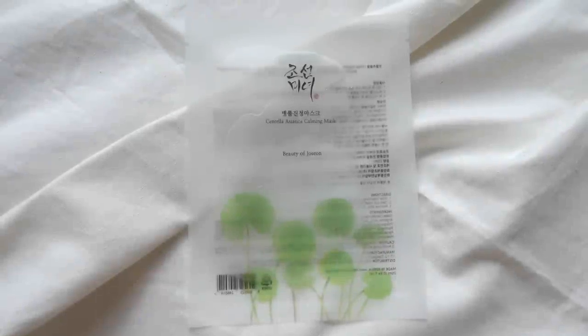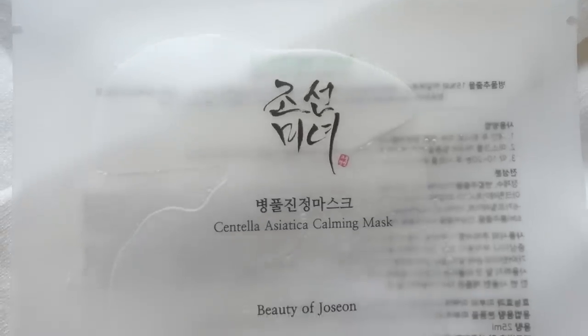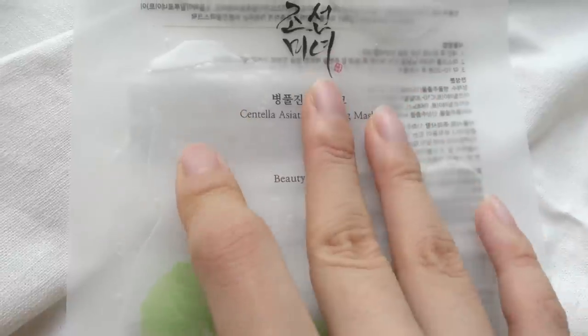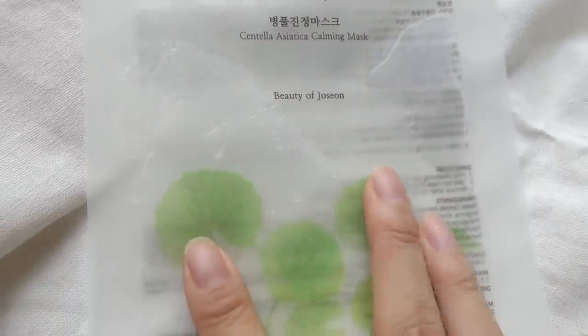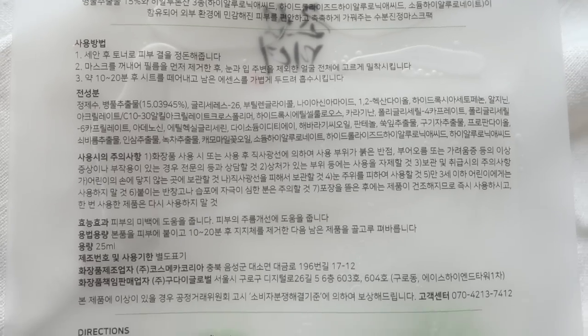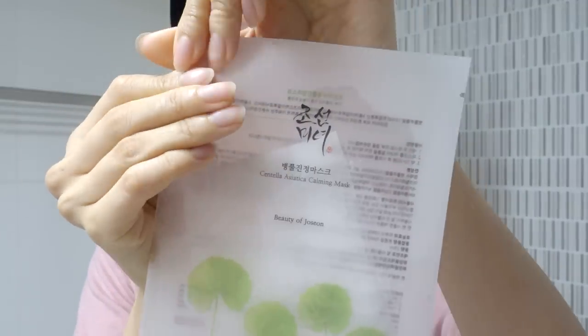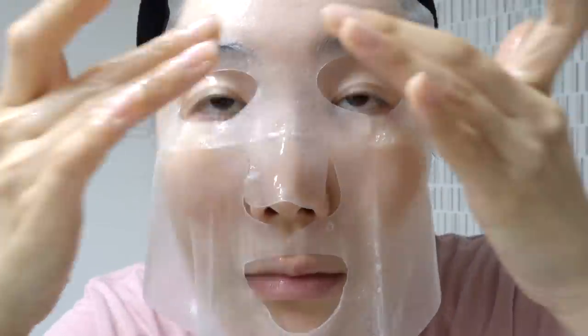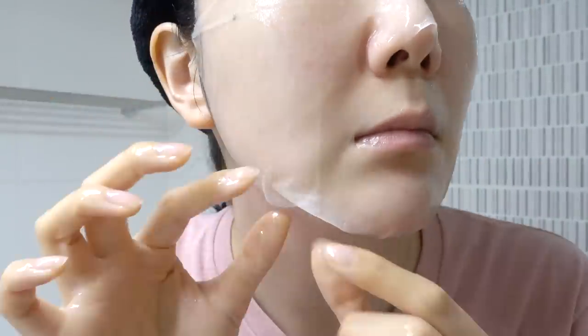The last one is the Beauty of Joseon Centella Asiatica Calming Mask — one of my favorites for acne-prone skin. The price is really affordable — about 10 sheet masks for $20 at YesStyle. I really like the see-through packaging so you know exactly how much ampule is in there. It contains a large amount of centella asiatica extracts — 15%, which is pretty high compared to other sheet masks. This is really good for acne-prone, sensitive, and damaged skin.